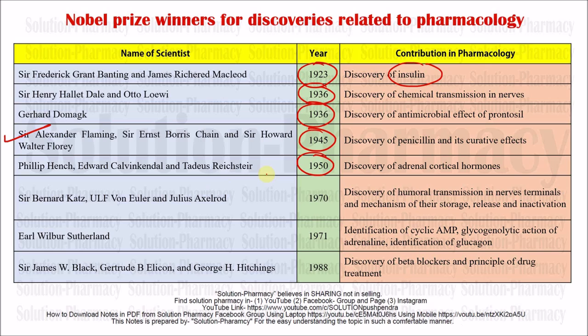Coming to the next scientist: Sir Bernard Katz, Ulf von Euler, and Julius Axelrod. In 1970 there was a discovery of humoral transmission in nerve terminals and the mechanism of their storage, release, and inactivation. The neuro-humoral transmission is based on the principle that any stimulus coming to the body via sensory nerve endings or sense organs triggers the release of different kinds of neurotransmitters. After completing their task, these neurotransmitters get inactivated. This complete sequential process was described by Sir Bernard Katz.